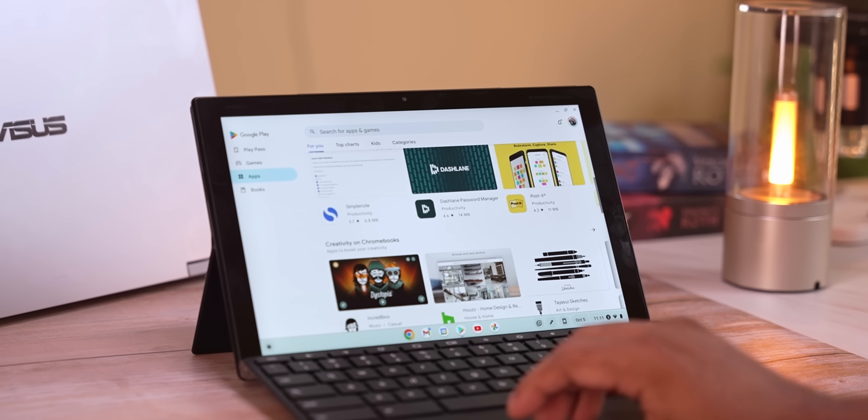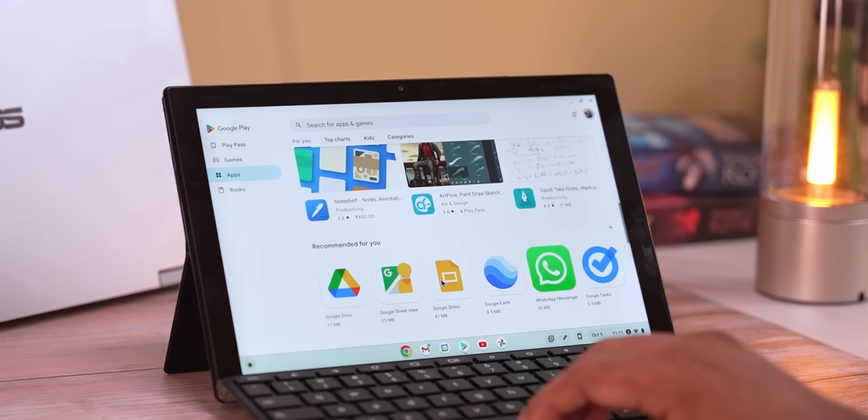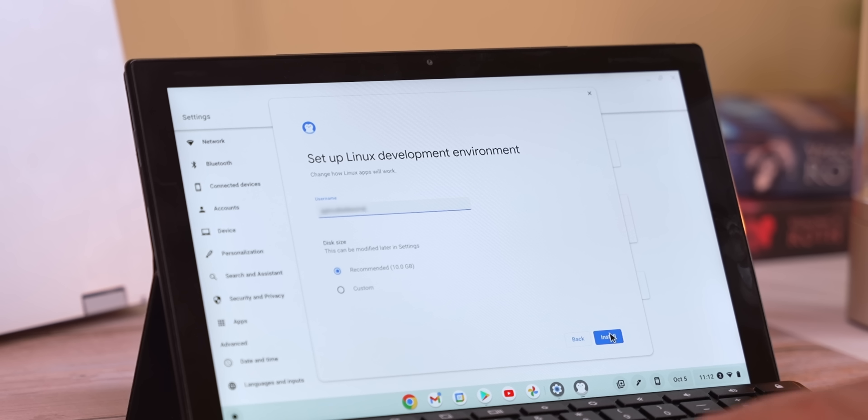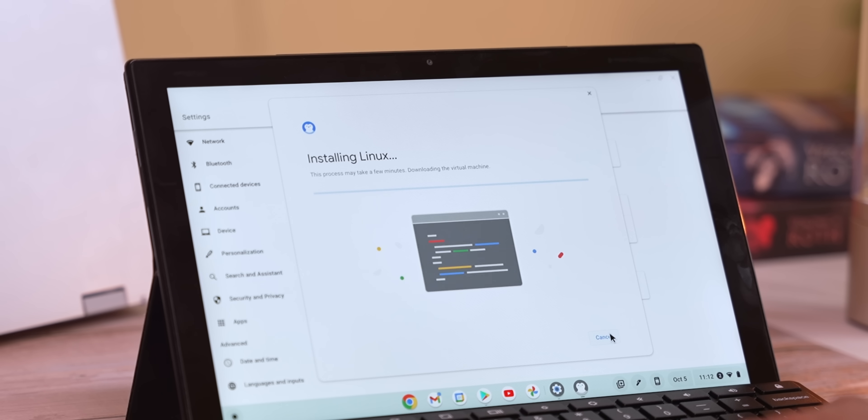What makes or breaks an operating system is what you can and cannot do with it — in other words, the access you get to applications. Chromebooks get you access to not just the entirety of Google Play, but also Linux desktop software. Linux support is no longer in beta; we now have native support for Linux desktop software right out of the box.